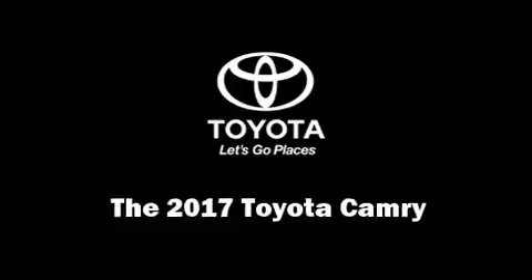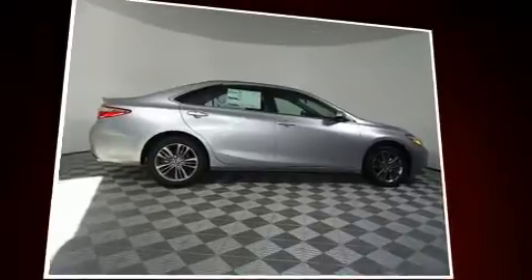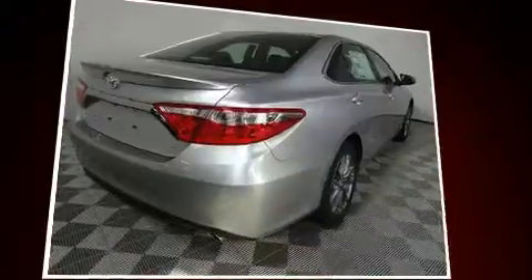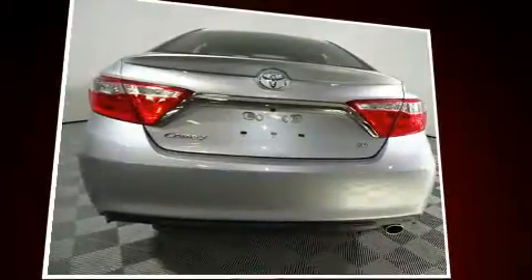Treat yourself to a test drive in the 2017 Toyota Camry. This four-door, five-passenger sedan provides a satisfying ride for all passengers. It features an automatic transmission, front-wheel drive, and a 2.5-liter four-cylinder engine.